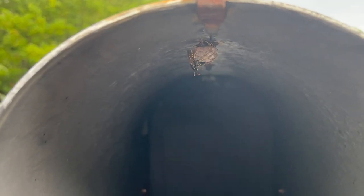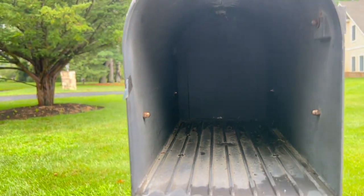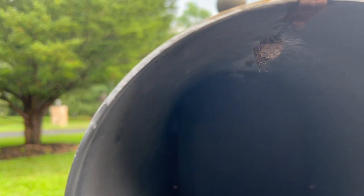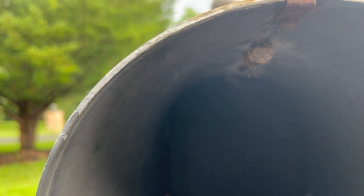We found something interesting in this homeowner's mailbox: a yellowjacket's nest. Don't be fooled — it may look small, but yellowjackets are one of the most aggressive stinging insects out there.